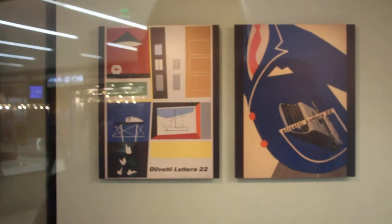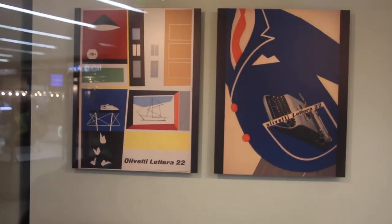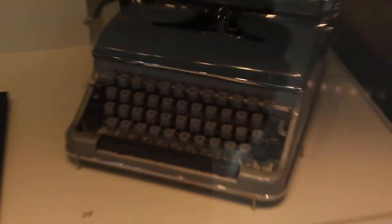Look at these posters too — these are very nice. A nice style of writing there. Let's go back and check these out. This is from 1960, and learn how to touch type.